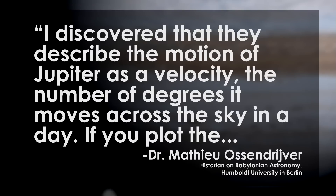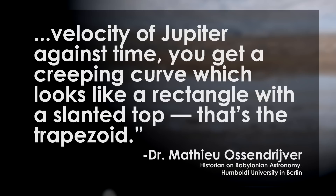I have a quote from Dr. Matthew Ostendriver, who's a historian on Babylonian astronomy with the University of Humboldt in Berlin. Here's what he said: "I discovered that they describe the motion of Jupiter as a velocity — the number of degrees it moves across the sky in a day. If you plot the velocity of Jupiter against time, you get a creeping curve, which looks like a rectangle with a slanted top. That's the trapezoid."